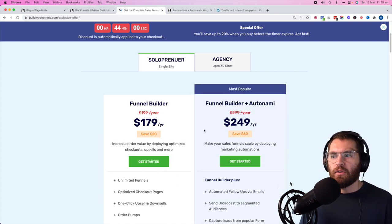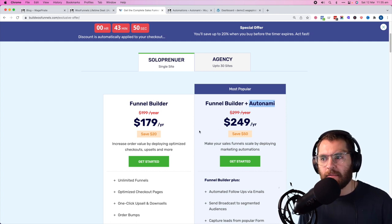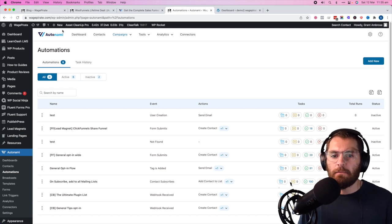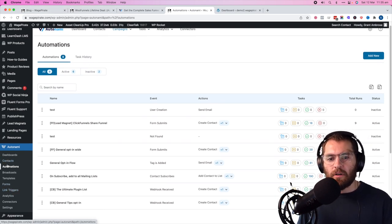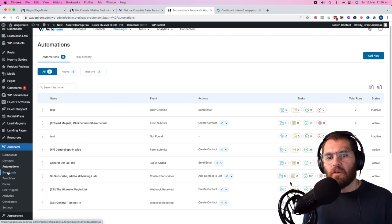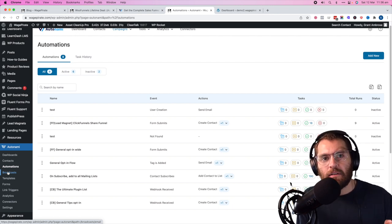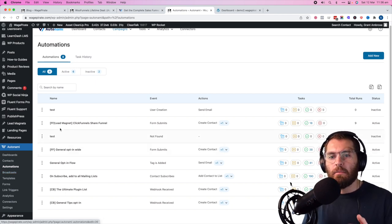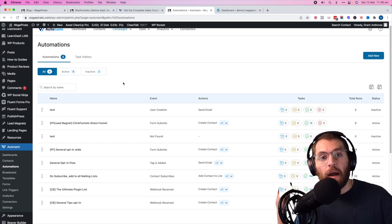We need to define what Autonami is. It is a separate plugin you get with WooFunnels. The best way to show what it is — it's sort of like your ActiveCampaign CRM, but it's also like Klaviyo. It does automations: if a tag is added to a contact, send them this email or add them to a list. It lives in WordPress and is included in the $179 per year plan — so instead of paying $89 a month for ActiveCampaign just to house contacts, you get this built in. Bloggers and store owners will find a lot of value from it.